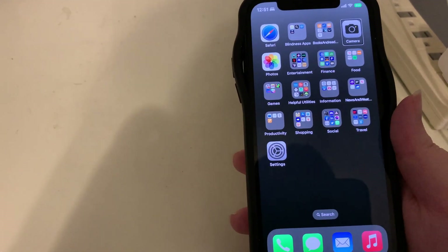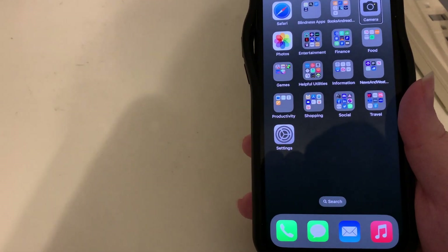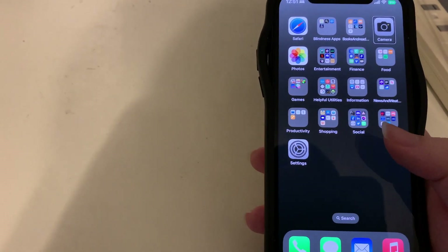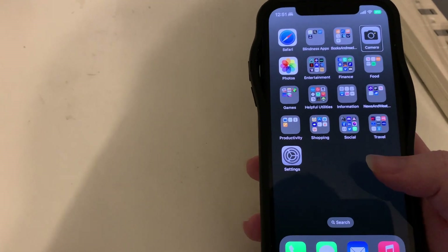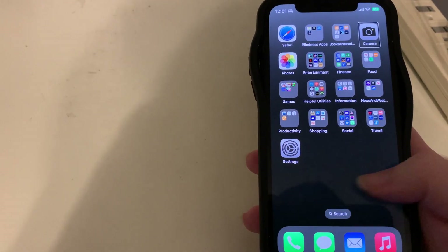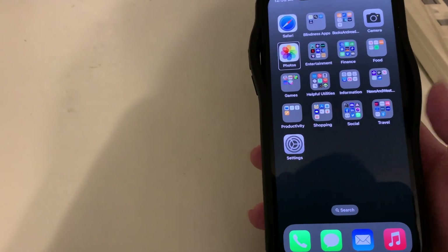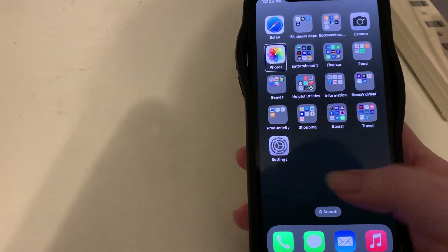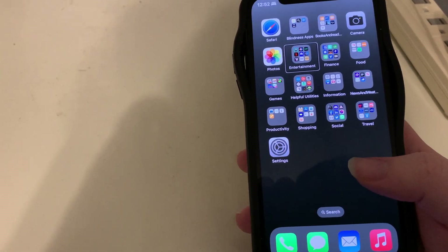Next I have Camera on my home screen, because I enjoy taking photos and videos and want quick access to it. Photos is right next to it so I can quickly access images and videos I've taken.